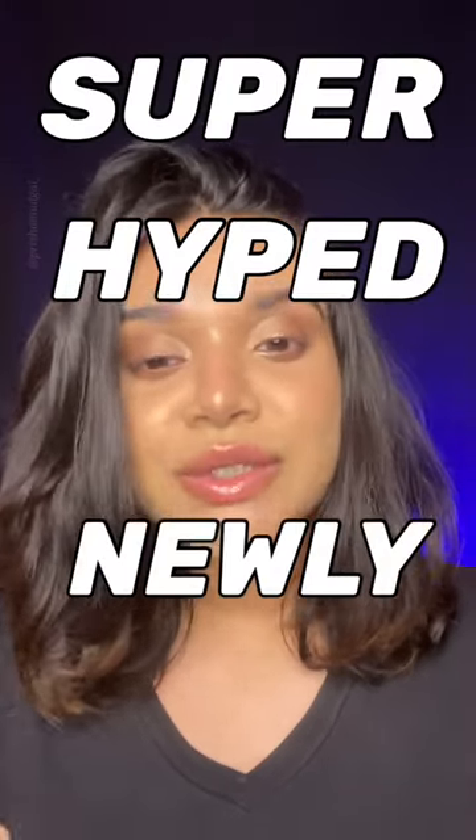You guys, hear me out. I have with me the super hyped, newly launched Maybelline Sky Higher Mascara. Let's see what is all this hype about.